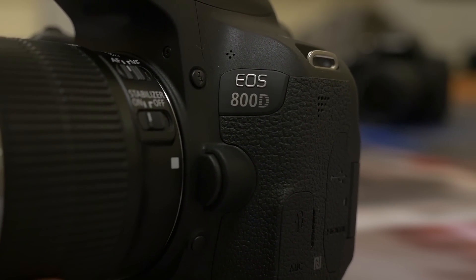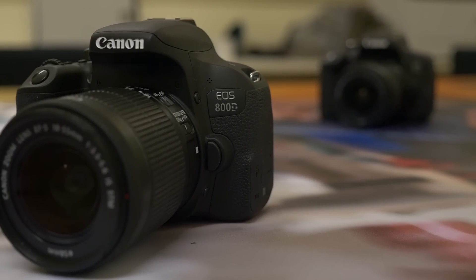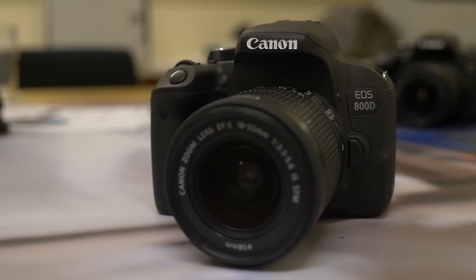The 800D sits right at the top of our entry-level segment. If you want the best technology we currently have but with the simplest layout, this is the camera for you.